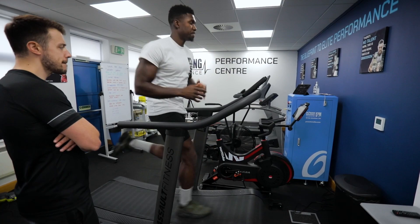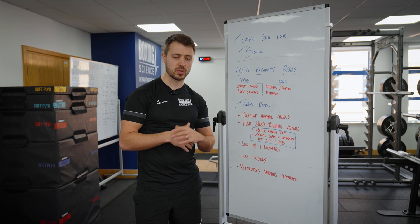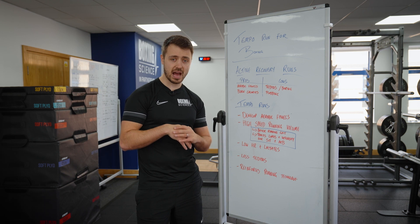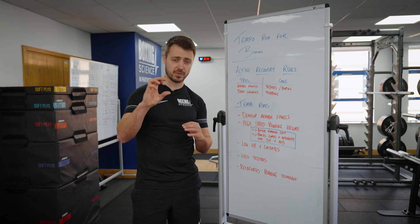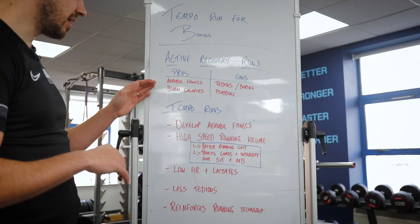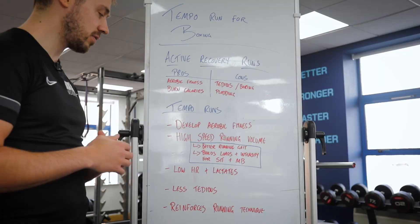Tempo runs are where we're doing a set pace anywhere between 60 and 80 percent of their maximum running speed, with an extended amount of rest to make sure that we're staying within 60 to 70 percent maximum heart rate — what we'd call the green zone if we're looking at the Polar heart rate monitor. Staying within this zone, even though we're going to higher speeds, will help develop aerobic fitness just like active recovery runs.